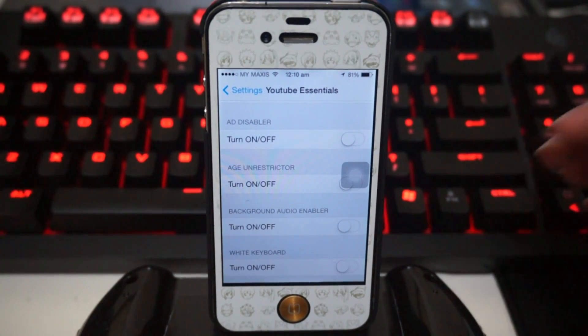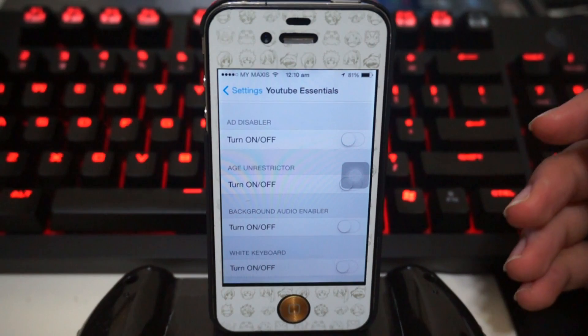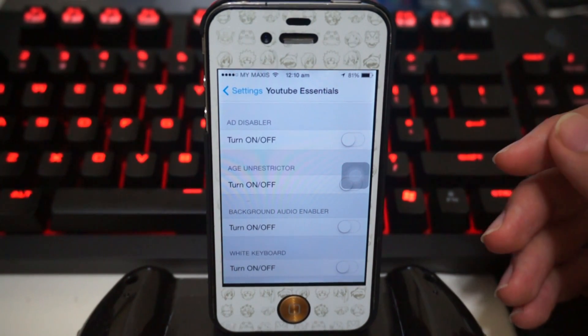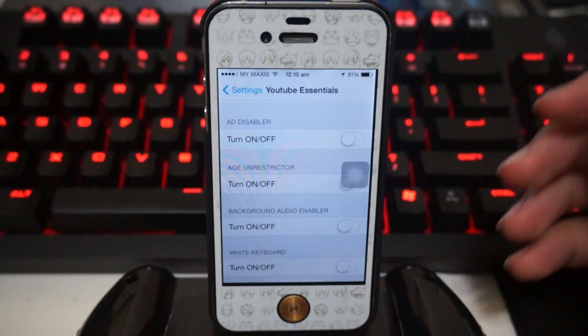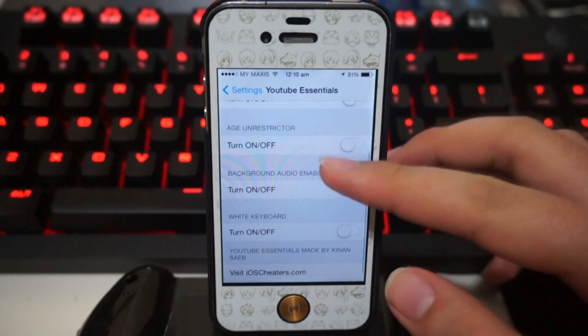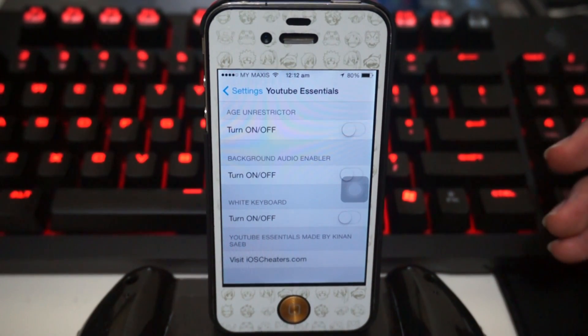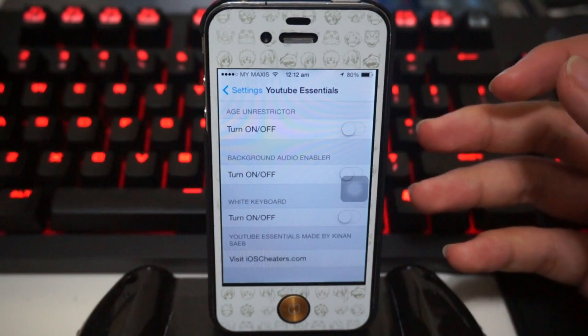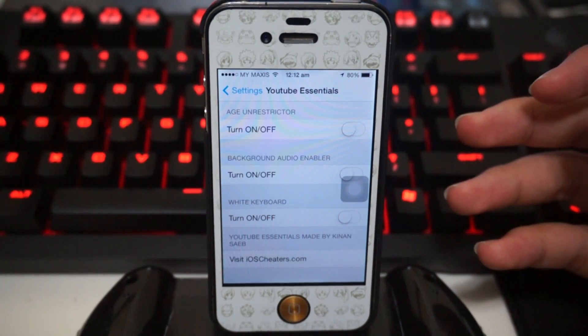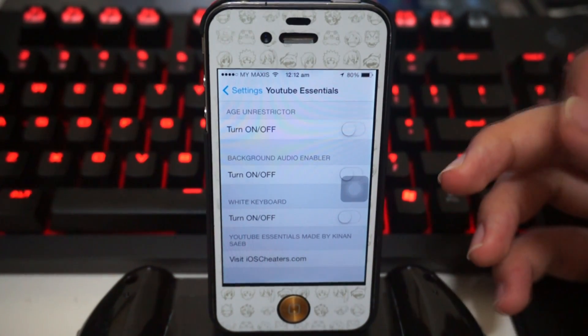Next up we have Ad Disabler, which handles one of the most annoying things on YouTube — having to wait for advertisements. This is actually really similar to AdBlock on PC. If you want to directly support YouTubers, it's recommended not to turn this off because the YouTuber won't earn any revenue. Next up we have Age Unrestricted — you'll only really need this if you don't have a YouTube account.